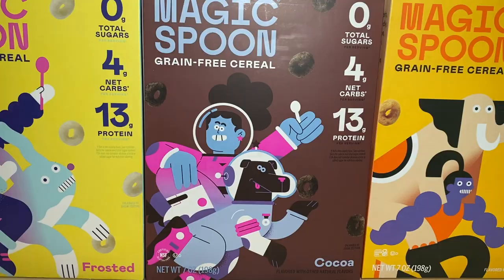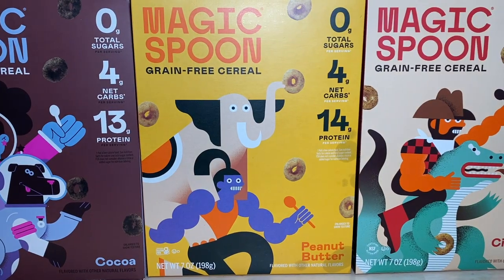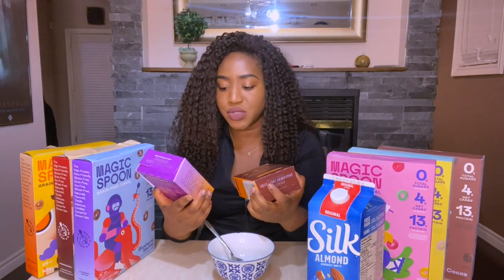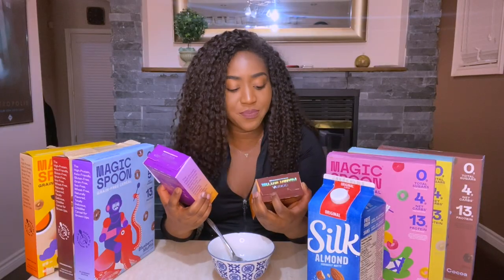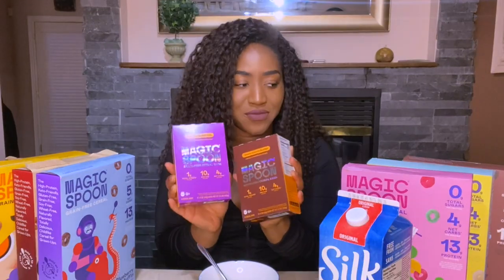The six pack comes with fruity, frosted, cocoa, blueberry muffin, cinnamon roll, and peanut butter. They also gave me complimentary grain-free cereal bars — cookies and cream and cocoa peanut butter — so we're gonna be trying these as well, but we're gonna save those for later.